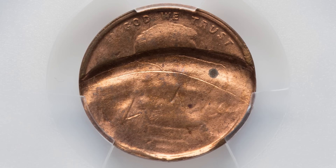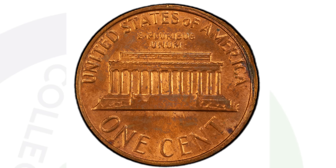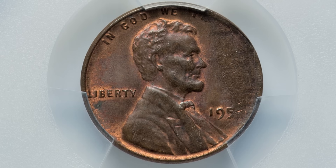Here's another no-date Lincoln cent — the brockage and strike-through errors prevent us from seeing the date, placing it somewhere between 1959 and 1982. This coin sold for $139 at auction.